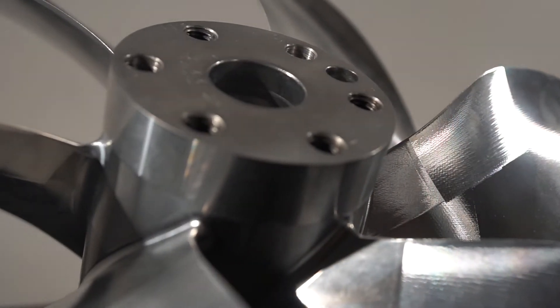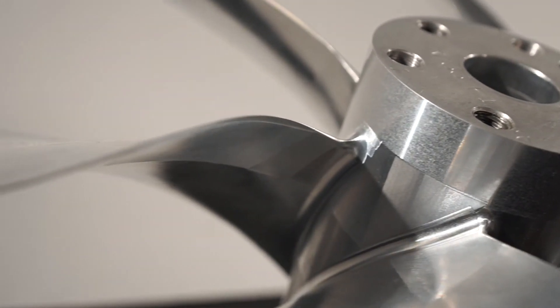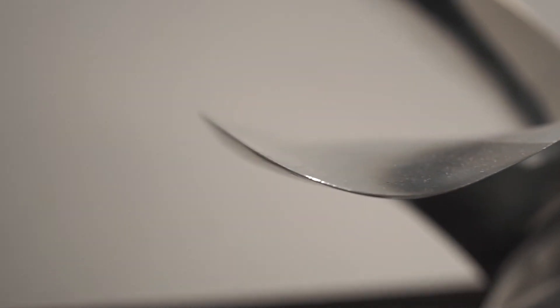Ultimate precision, ultimate repeatability, ultimate peace of mind. CNC milling to final form and finish.